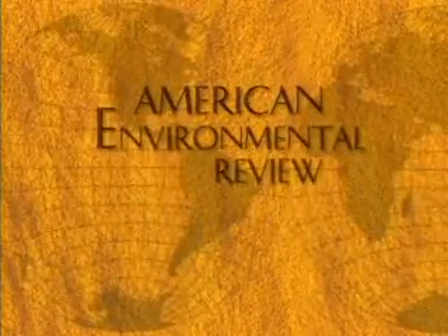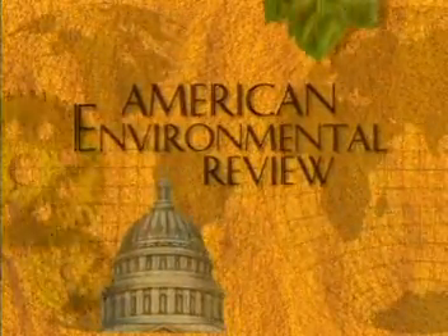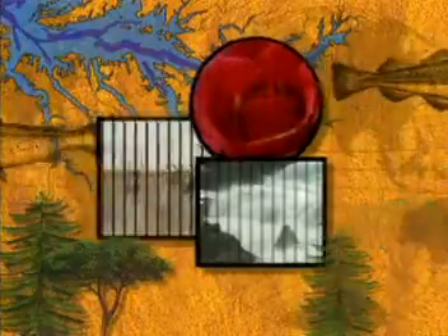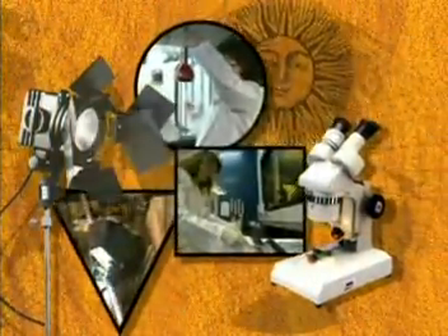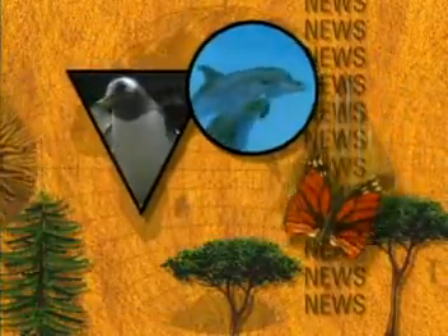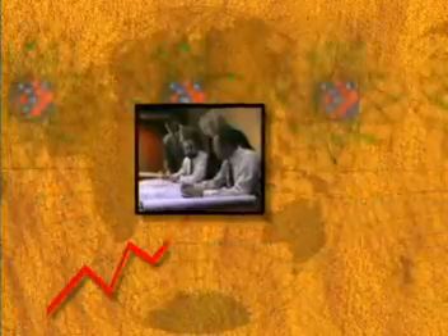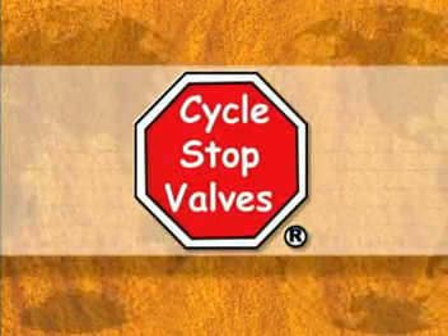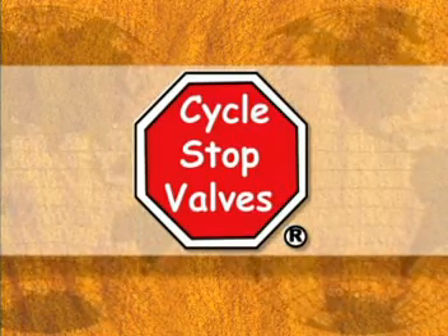American Environmental Review is a national platform where nature and technology meet, where protecting and preserving our precious resources takes center stage, where the spotlight seeks out and shines on the environmental innovators. This editorial series, featured on public television, takes an inside look at the outdoors and explores how the decisions we make today impact each of our tomorrows. CycleStop Valves was handpicked as a featured guest because of its commitment to the environment in which we live.